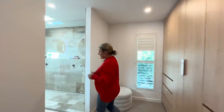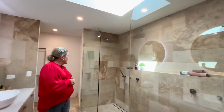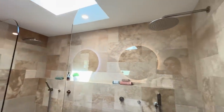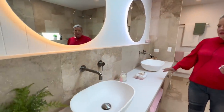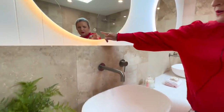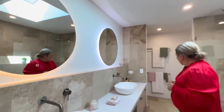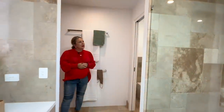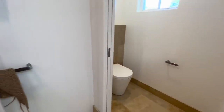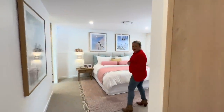Gorgeous space into the ensuite — we've got a twin shower with an overhead shower plus another shower handpiece as well. These gorgeous vanities and beautiful mirrors have an LED light in the back of them. Absolutely stunning. And then through to the bathroom as well.